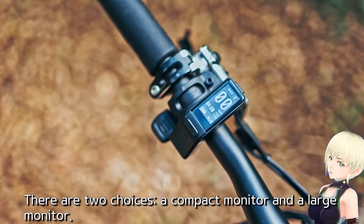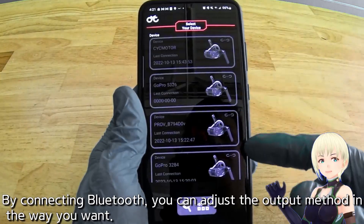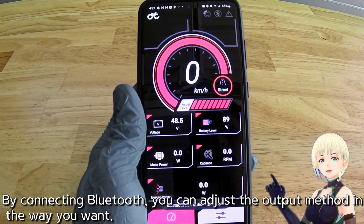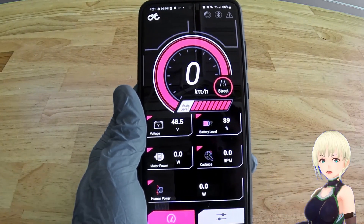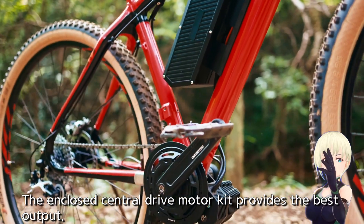There are two display choices: a compact monitor and a large monitor. By connecting via Bluetooth, you can adjust the output method in the way you want. The enclosed central drive motor kit provides the best output.